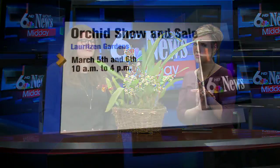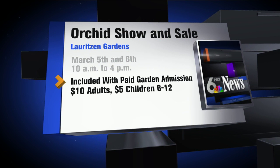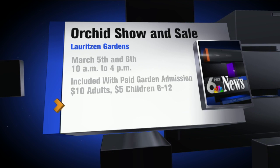The event is March 5th and 6th, this Saturday and Sunday from 10 a.m. to 4 p.m. It is included with your paid garden admission — that's $10 for adults, $5 for children — and it's going to be beautiful.